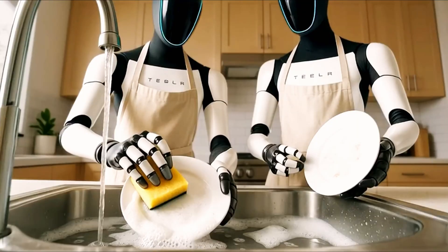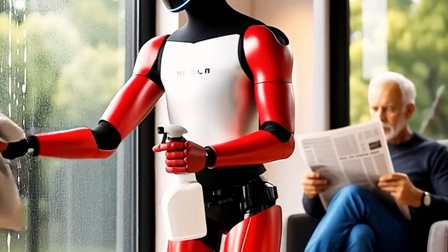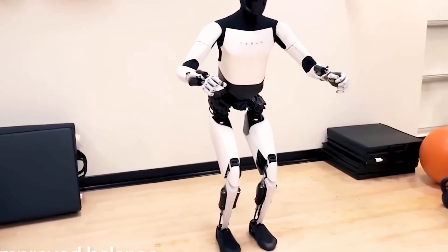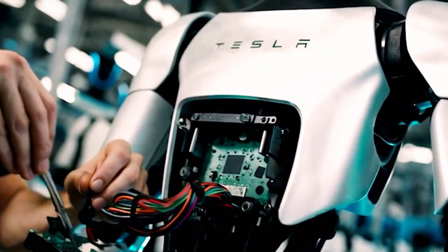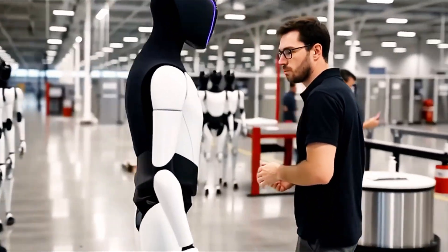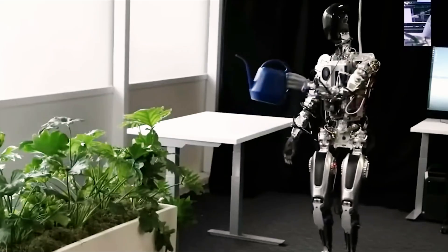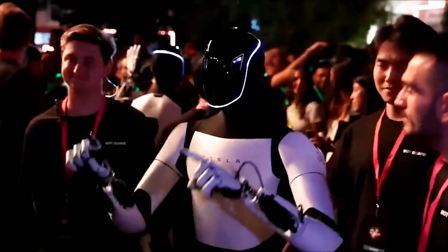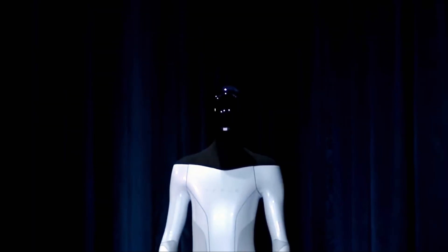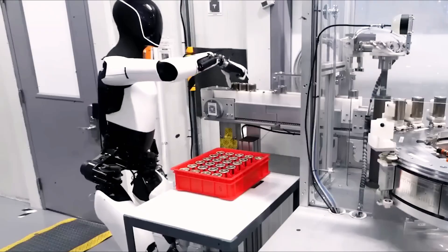Nobody wants to invest in a robot that shuffles awkwardly like a machine from a 1980s science fiction movie. Instead, the world is waiting for a robot that can move with grace, adapt to its environment, and exude the confidence of a companion rather than the fragility of a prototype. But here's where perspective matters: breakthroughs never arrive fully polished. The Wright Brothers' first flight lasted just 12 seconds, barely lifting off the ground, yet it changed the world forever. Likewise, Optimus's slow shuffle may seem unimpressive today, but it represents the first steps of a future where robots may walk into our homes, workplaces, and hospitals.